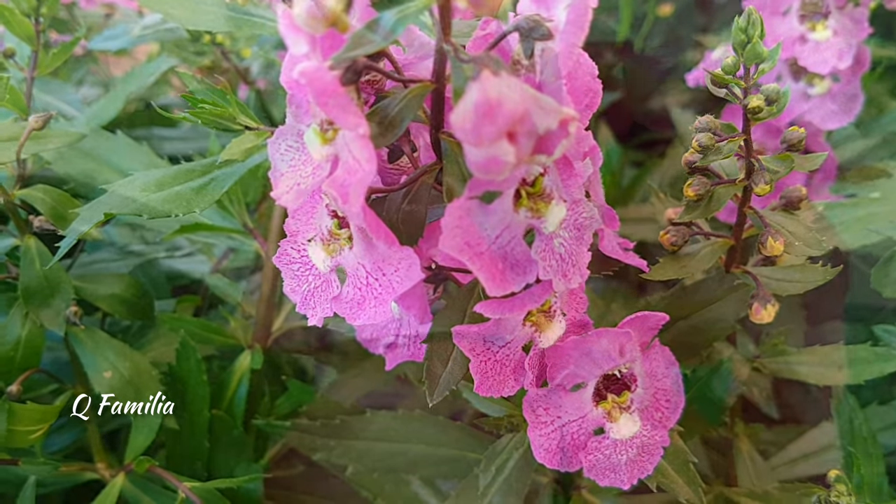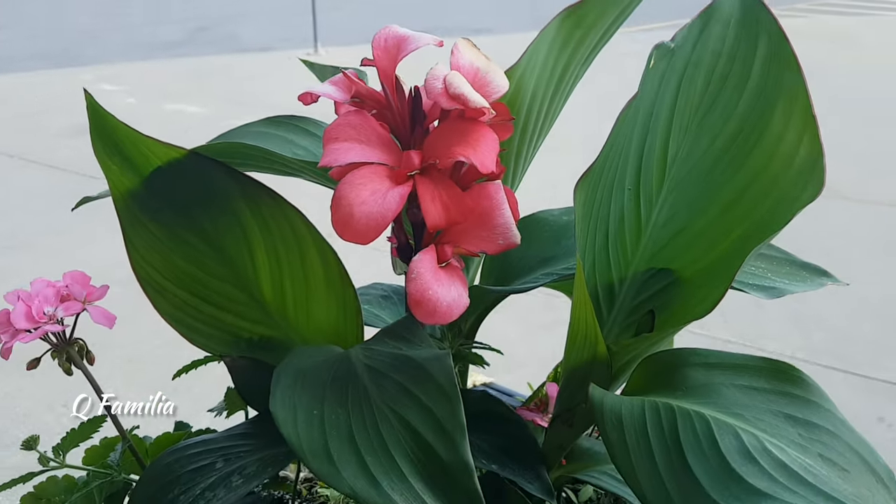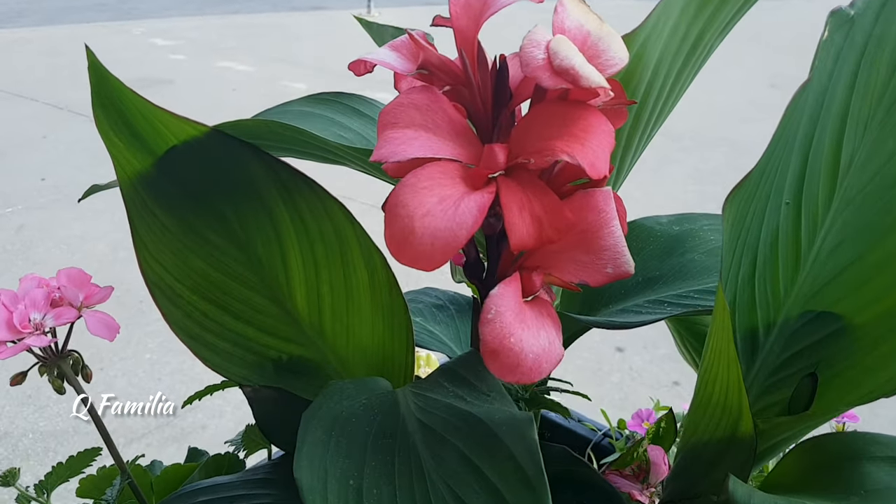These species of flowers are native to Mexico and the West Indies. They feature slender, lance-shaped leaves that resemble those of a willow tree, hence the common name. This is a tropical plant known for its large, showy blooms that resemble orchids. I hope you liked this small informative vlog — please like, subscribe, and share. Bye!